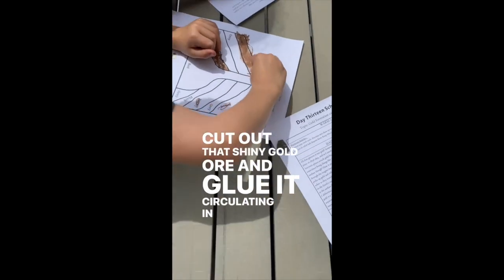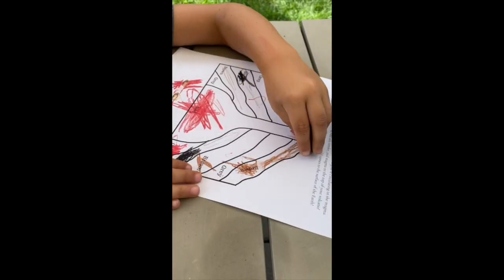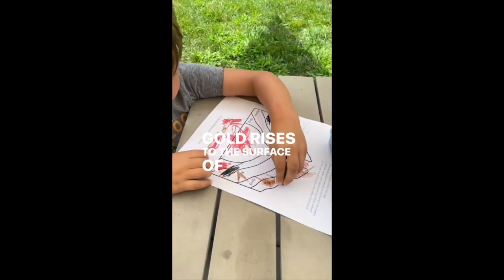Cut out that shiny gold ore and glue it circulating in the magma. This volcanic vent model will show you one fascinating way gold rises to the surface of our earth.